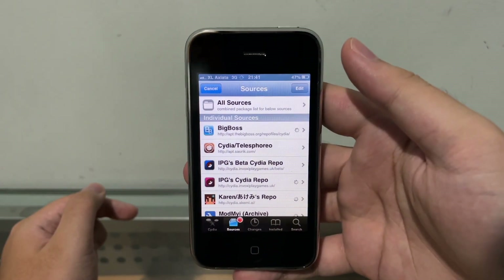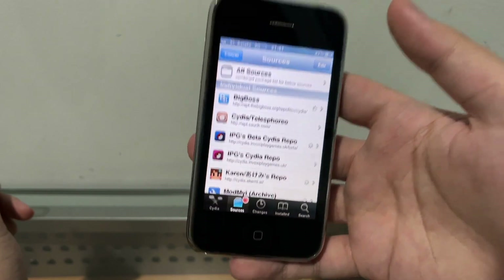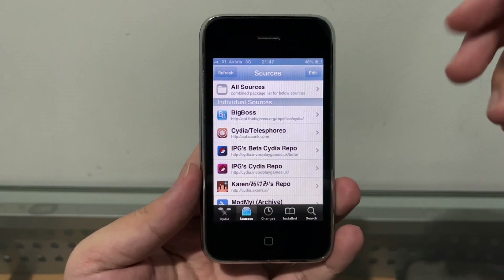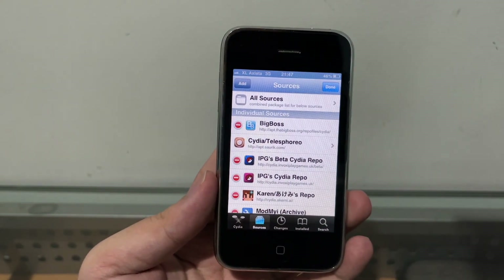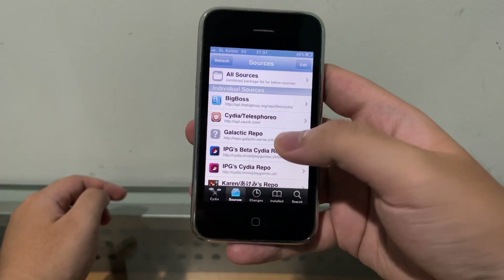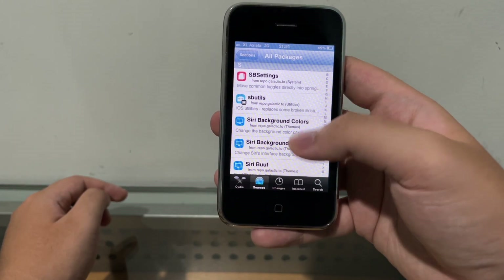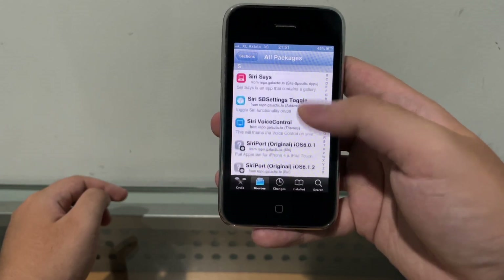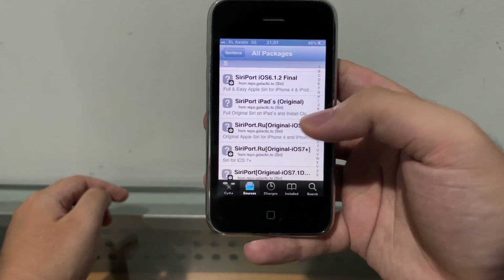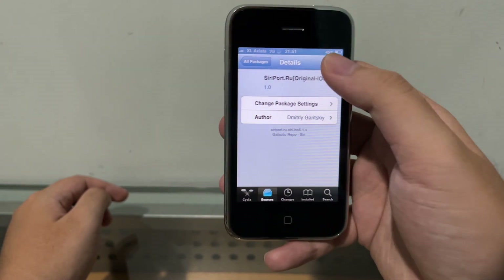We are doing this with the iPhone's 3G network. This iPhone has not been blocked by the Indonesian government, and 2G and 3G is still working in Indonesia — thumbs up for that. Once Cydia is loaded, go to Edit, Add, and add this repo. Then click Add Source. Once the source is added, go to Sources, All Packages, then scroll down until you find Siri — click on this one: SiriPort.ru Original iOS 6. It's below the iPad original one. Hit Install.